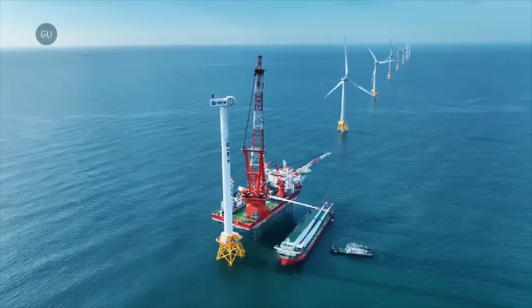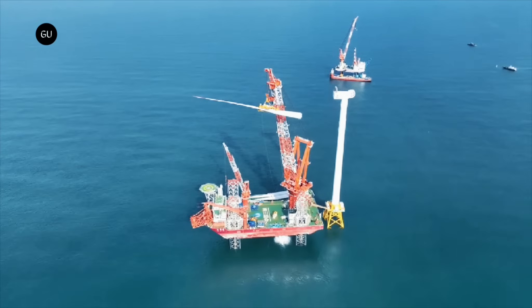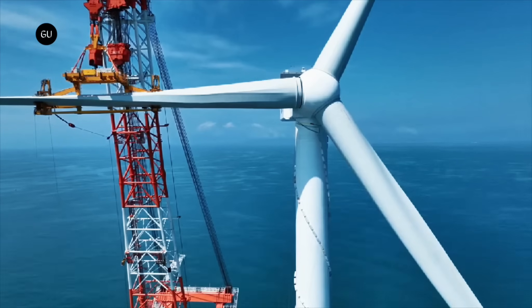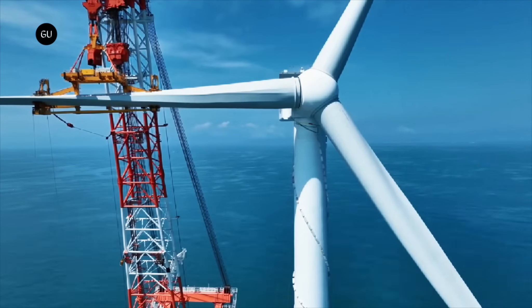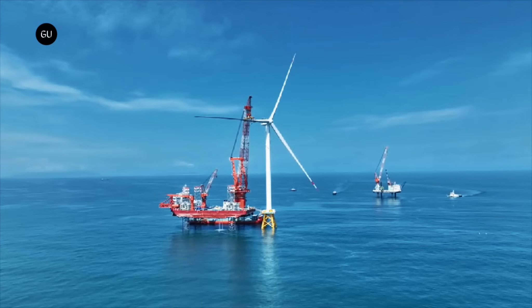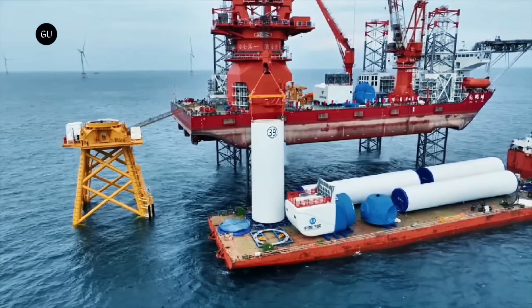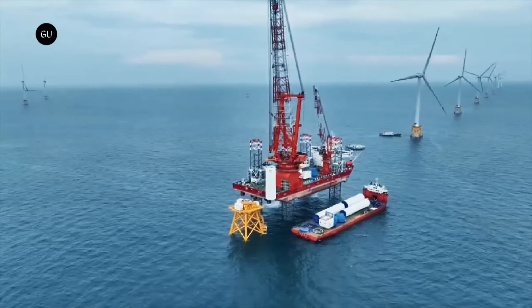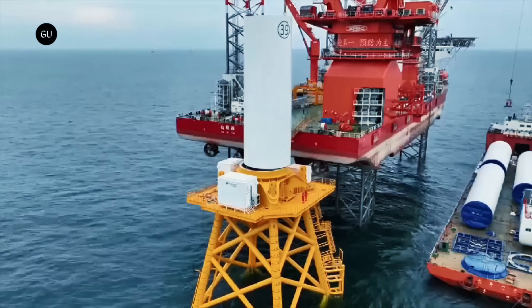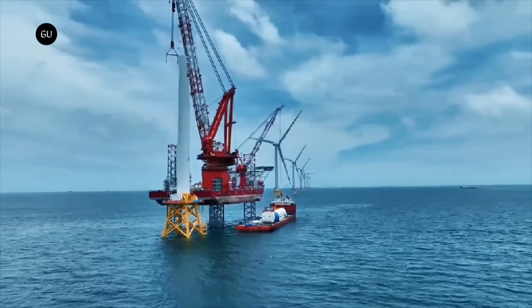Three Gorges Energy has connected the world's first 16-megawatt monster offshore wind turbine to the power grid. With a mind-boggling 260-meter rotor diameter, this towering colossus will supply clean energy for about 36,000 Chinese homes. It doesn't look all that out of place standing in a field of other lesser goliaths, but this Mingyang Smart Energy Maya C16260 is the largest ever connected to the grid.